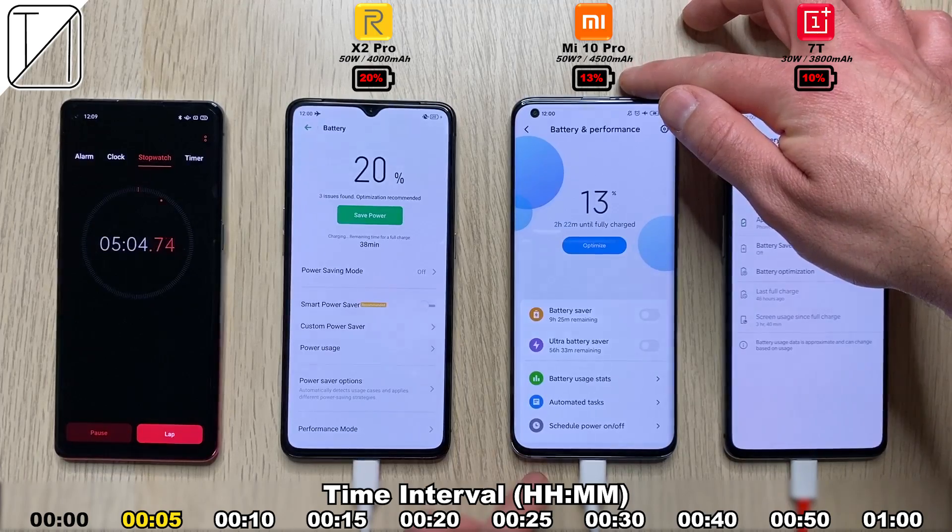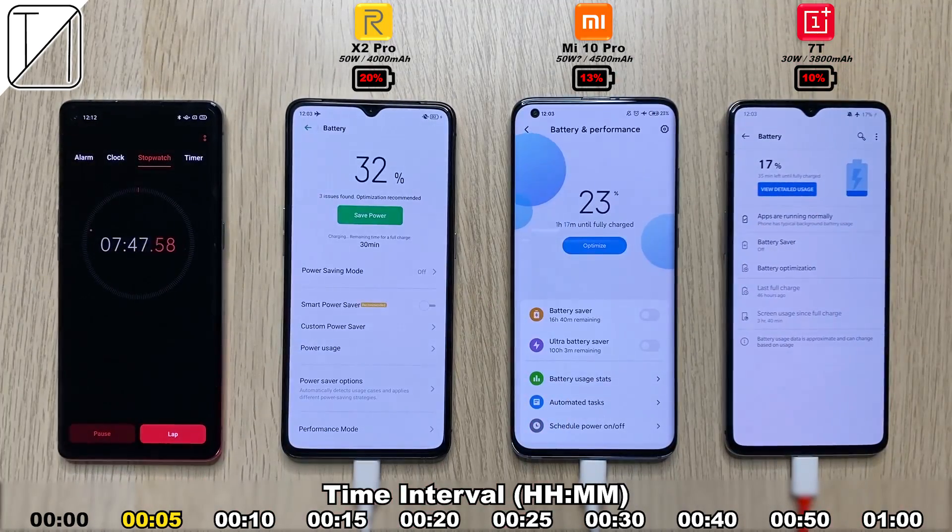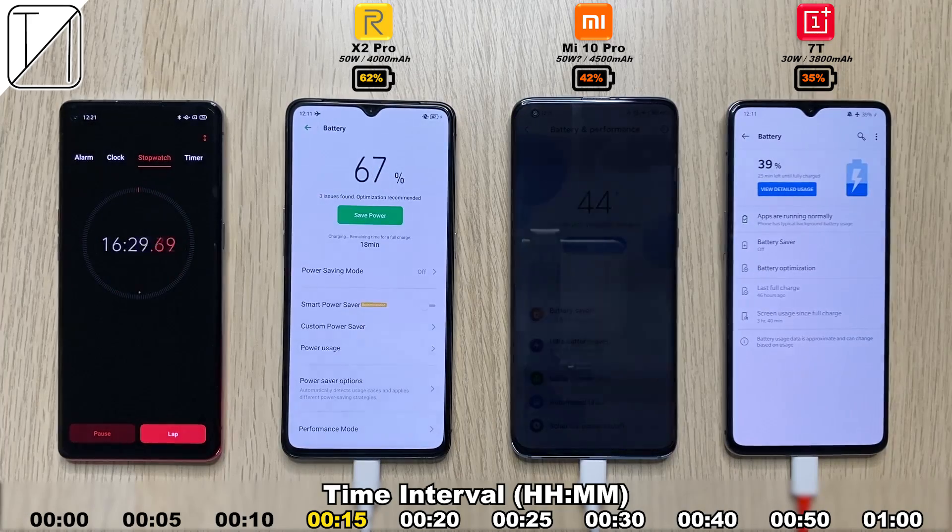If you go back and hit pause, you'll see the battery temperatures at the start of the test — I'll be comparing those to the temperatures when the batteries are fully charged. After 10 minutes we have 42% on the X2 Pro, 31% on the Mi 10 Pro, and 23% on the 7T. Moving to the 15 minute interval: 62% already on the X2 Pro, 42% on the Mi 10 Pro. Is this really 50 watts? I'm really confused about that 50 watt charging.